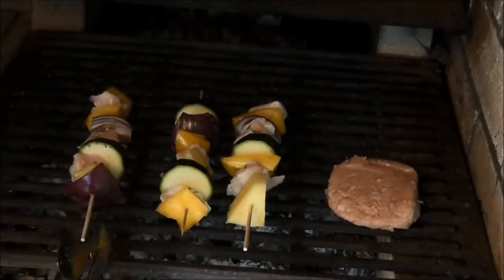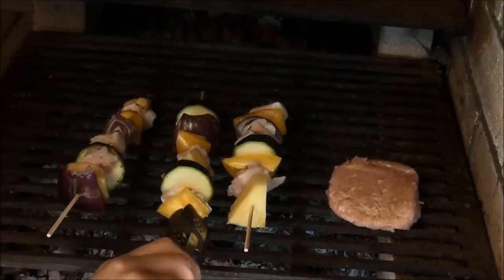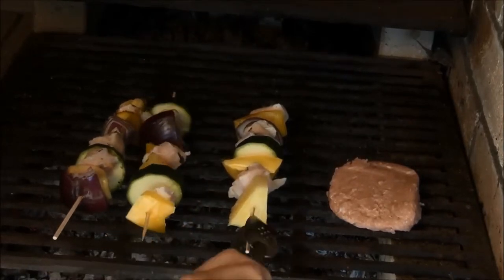By marinating our meat overnight, it becomes very, very tender and takes on some great flavours.